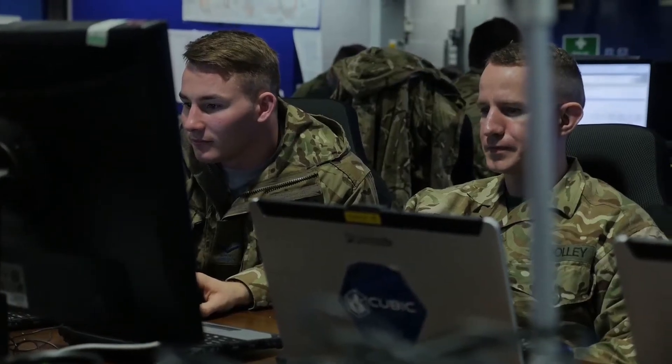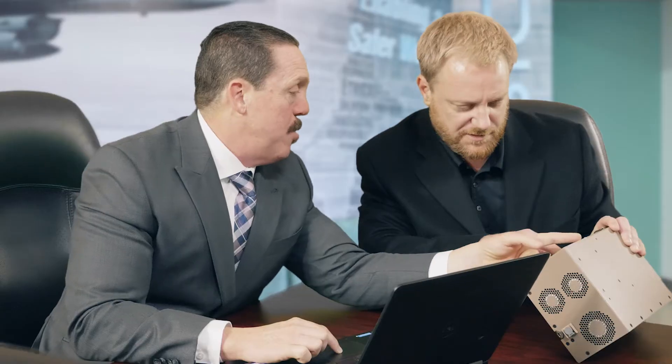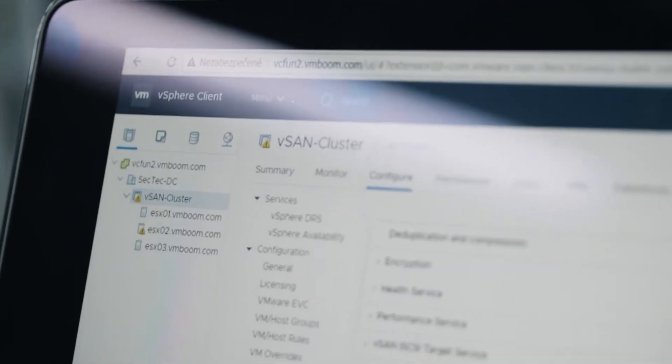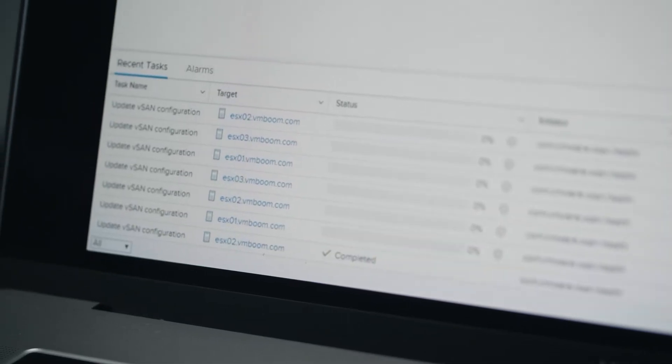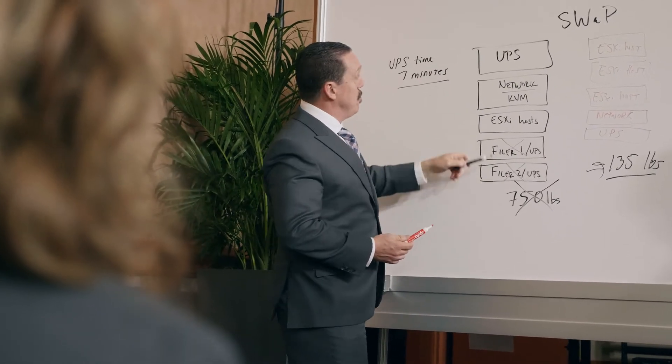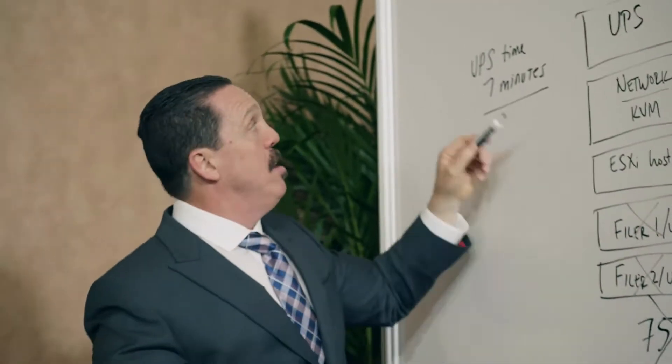Using vSAN's hyper-converged infrastructure has really made an improvement. The fact that we can reduce the size, weight, and power by not using appliances — in the past, you could spend seven hours deploying just a storage appliance. Using VMware vSAN, you get one host done with vSAN configuration in about 25 seconds. Every time they deployed, they were carrying about 750 pounds of equipment with them.